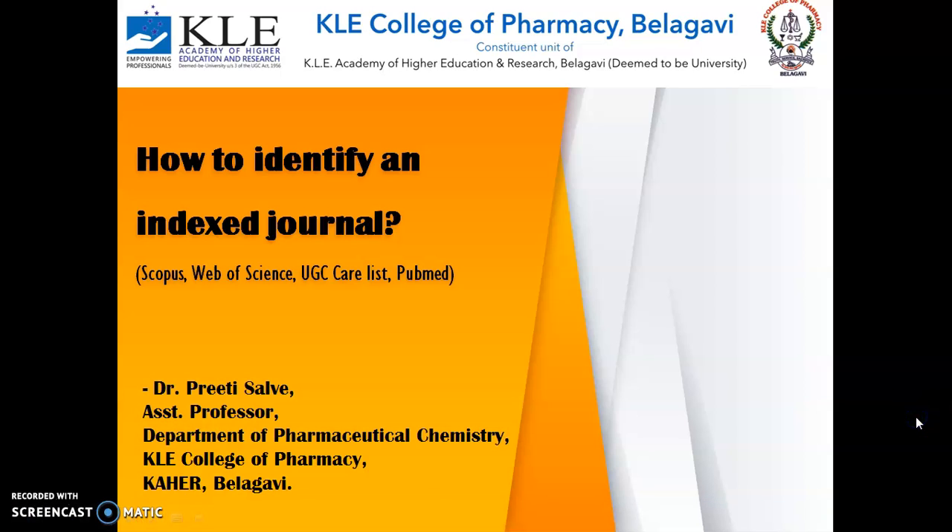Hello everyone, I'm Dr. Preeti Salve from KLE College of Pharmacy. Today I shall explain how we can identify whether a particular journal is indexed or not.